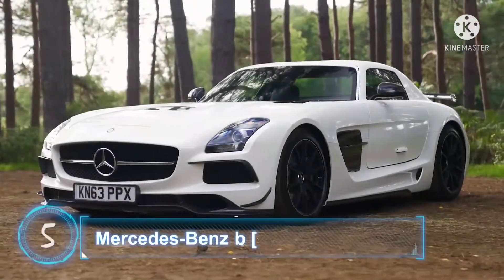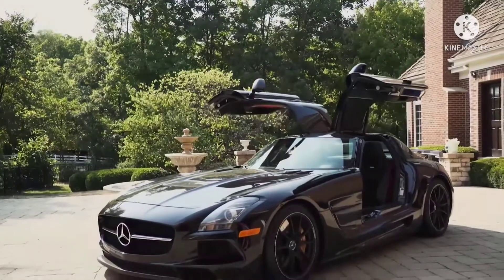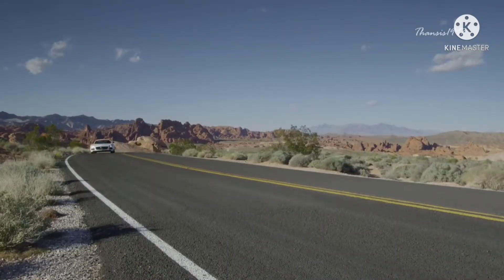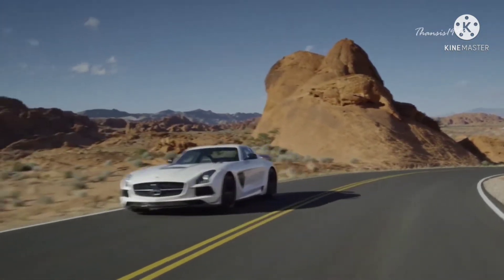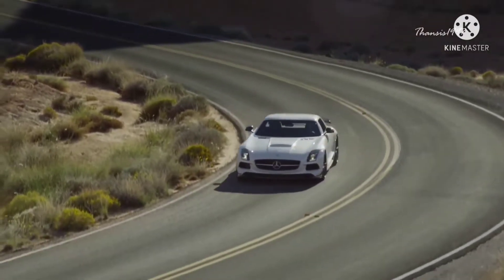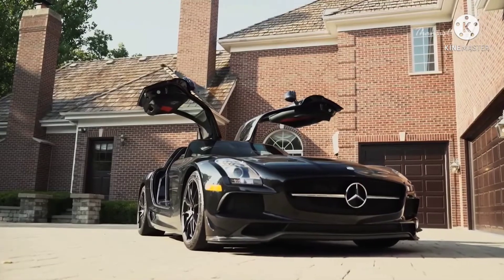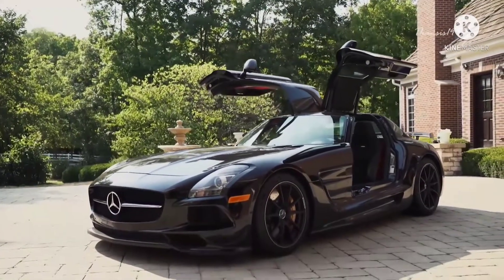Number 5: Mercedes-Benz SLS AMG. Even by today's standards, the SLS AMG is an incredible machine built for speed, thanks to its 6.2-liter V8 that generates 583 horsepower. Just like many other supercars, neither the NHTSA nor IIHS has crash-tested it, and even Euro NCAP has no safety rating for it.